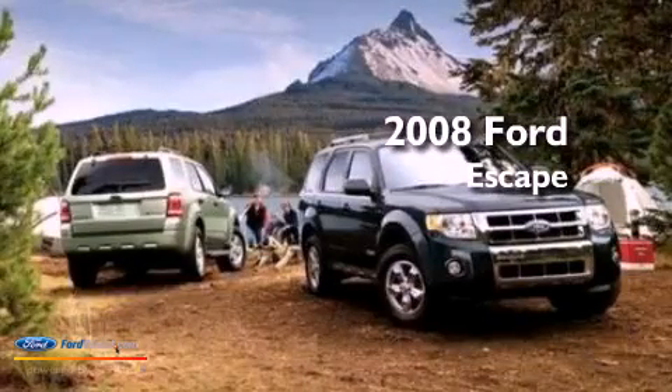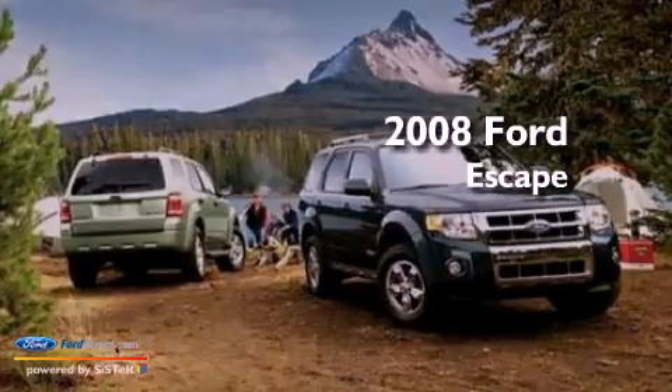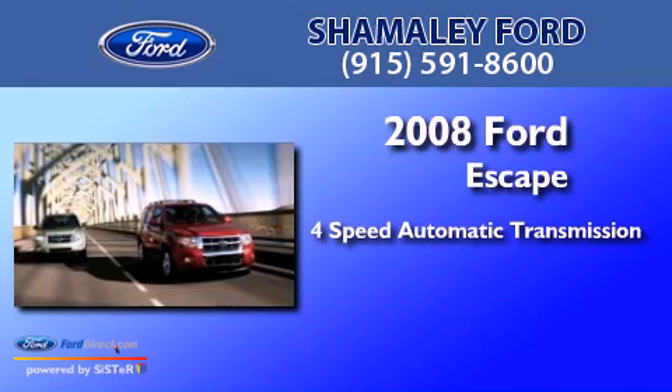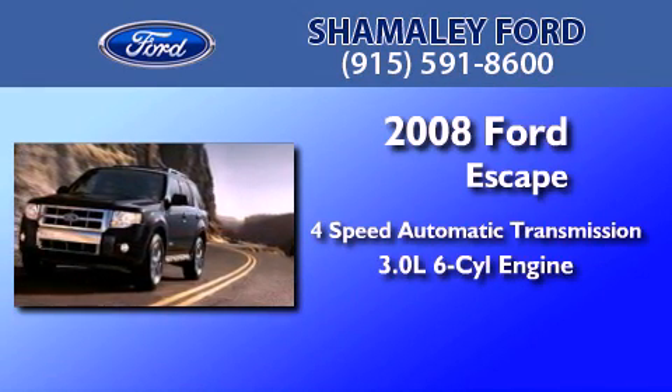This is a certified pre-owned 2008 Ford Escape. This crossover has an automatic transmission and a 3.0 liter V6.